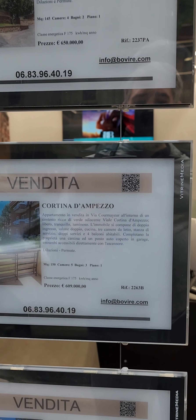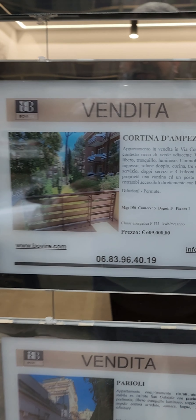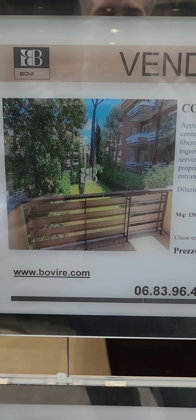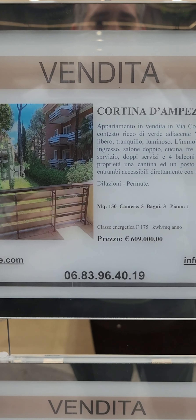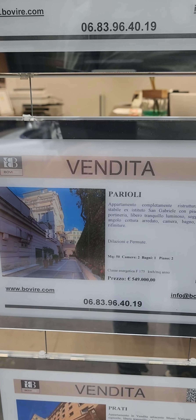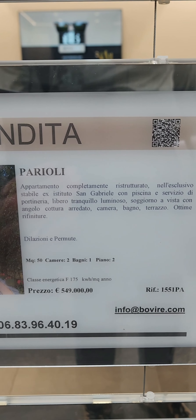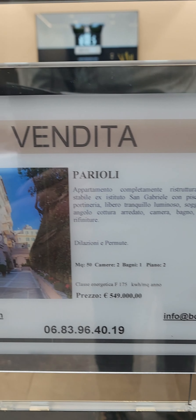Found another real estate office near the Vatican side here. Still pretty expensive. This one here, 150 square meters, similar to where I'm standing — 3 bed, 1 bath — 609,000 euro.